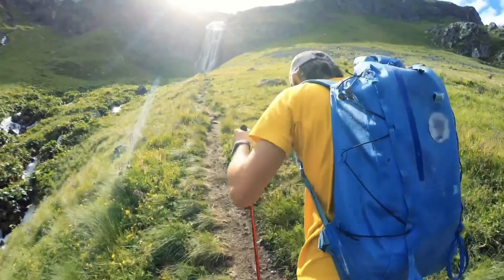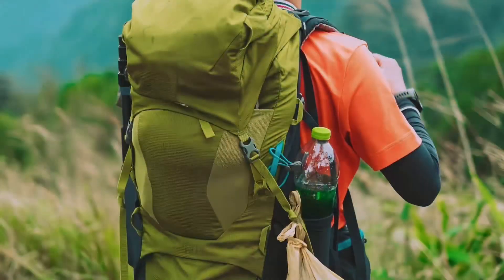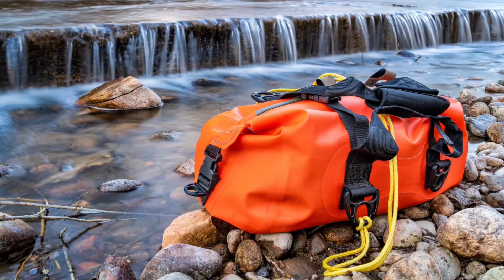A good backpack is essential. Aim for one that's comfortable and has enough space for your gear. A 30 to 50 liter pack is usually sufficient for day hikes, while longer treks may require something larger.